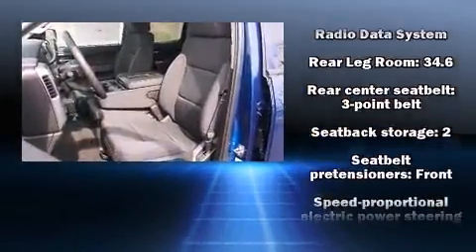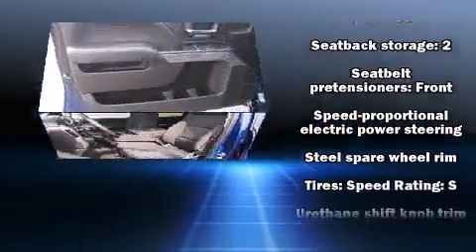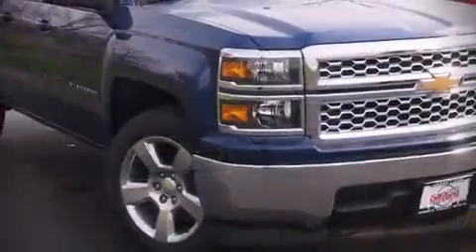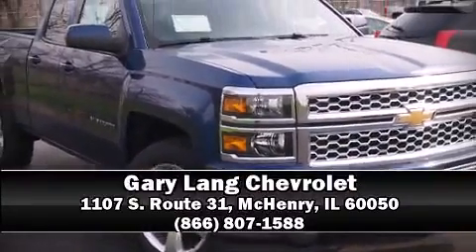and four-wheel disc brakes with ABS. For added security, dynamic stability control supplements the drivetrain. Stop by our dealership or give us a call for more information.